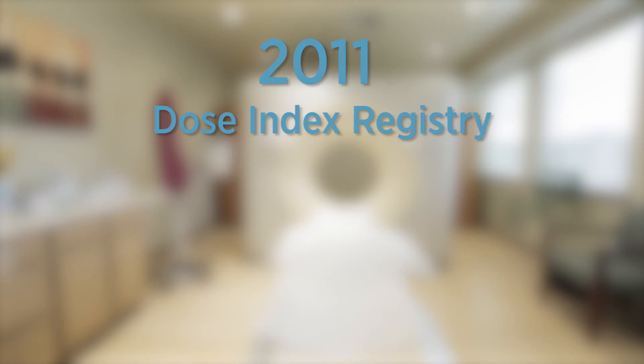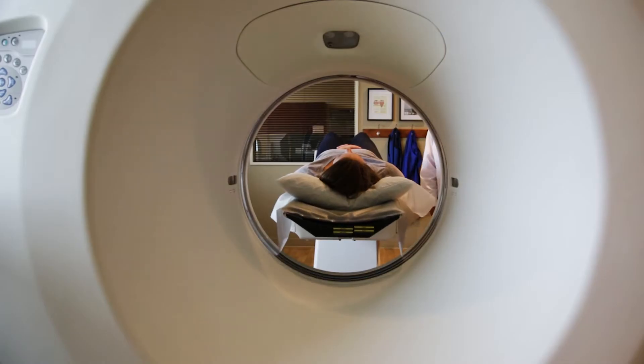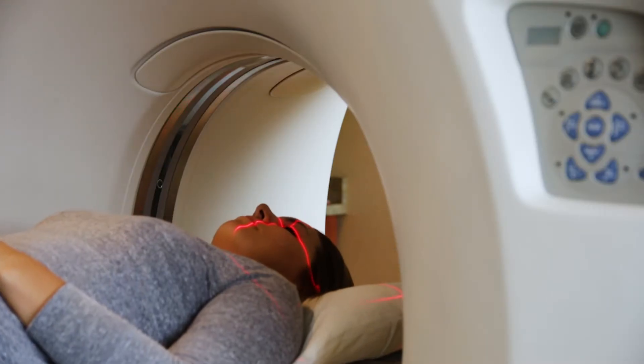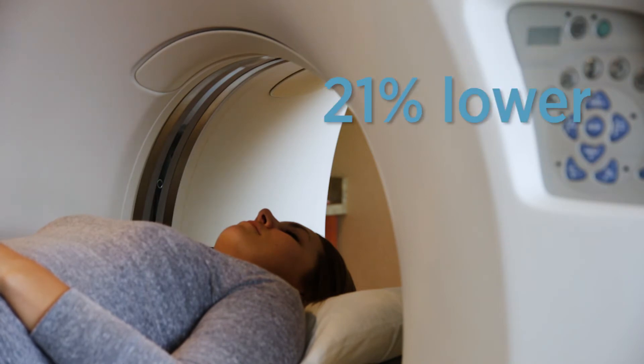In 2011, the American College of Radiology launched a National Dose Index Registry. Five years later, they track more than 10 million CT scans every year. We were one of the first adopters of the National Registry to keep track of radiation dosage. With the registry information, CDI has reduced doses for specific exams. In fact, our doses are 21% lower than the national average.